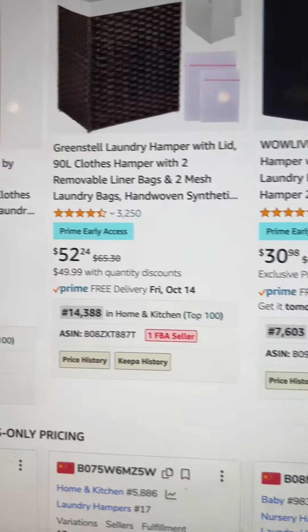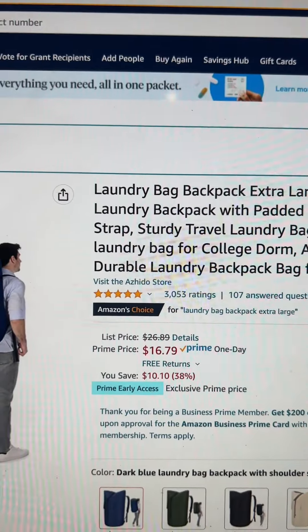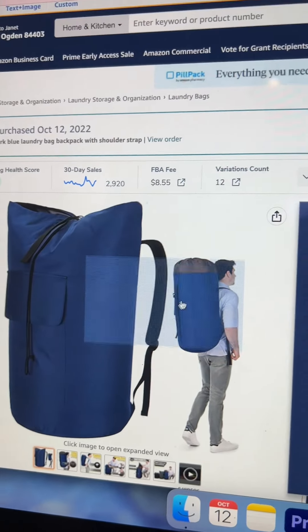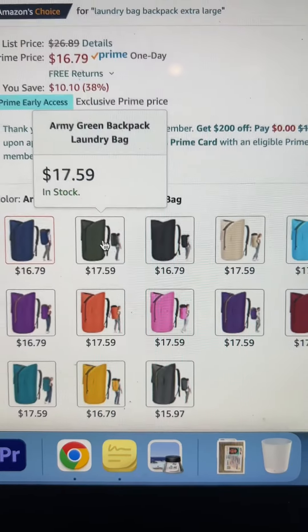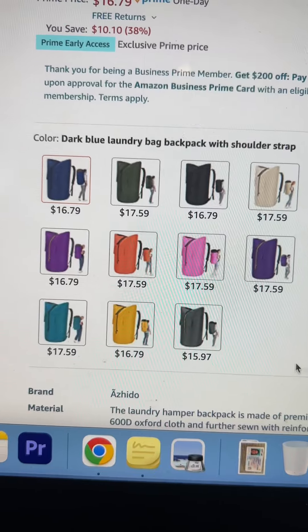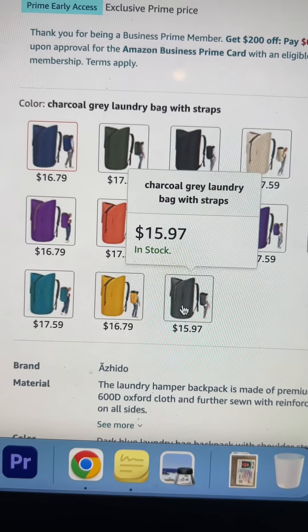It's a good time to stock up on microfiber cloths. One more thing — if you need a clothes hamper, these laundry baskets are on sale. I bought this one for my son — it's 38% off and it turns into a backpack. What I really liked about it is it expands and has padded straps. It comes in all these colors, but make sure you check the color because they're all different prices. If you just want the lowest price, pick the green one.